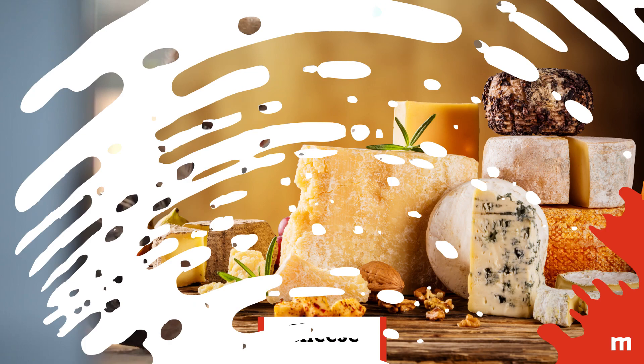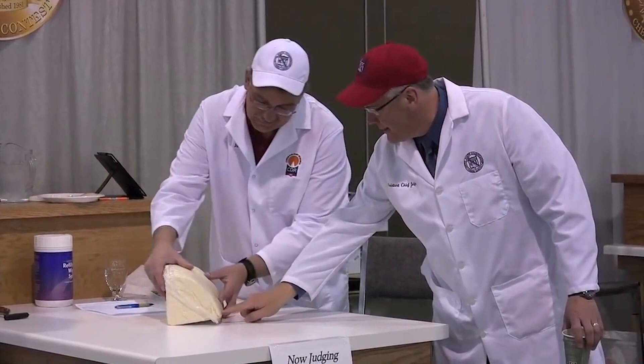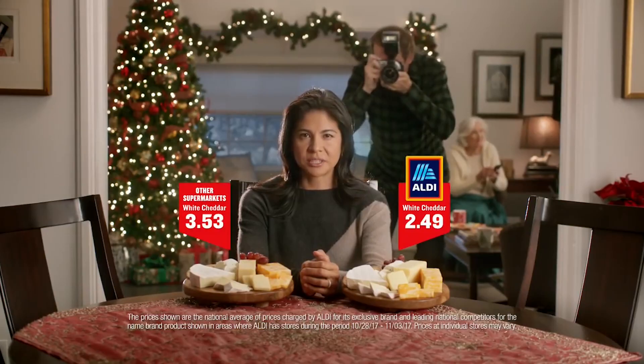Cheese: Enjoy tasting Aldi's specially selected Aged Reserve White Cheddar, which won gold at the 2013 United States Cheese Championship, and Aldi's Priano brand Parmesan and Asiago cheeses, which won gold medals in the American Master of Taste competition in 2016.